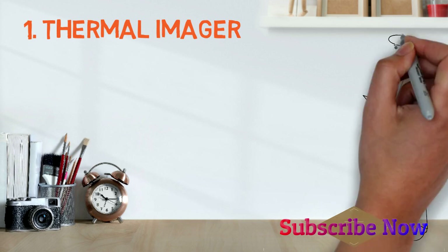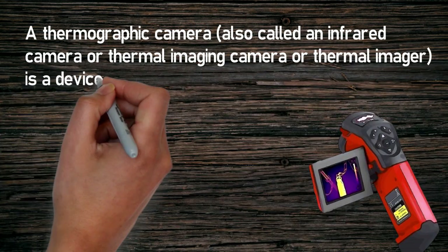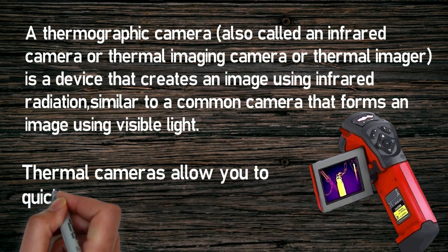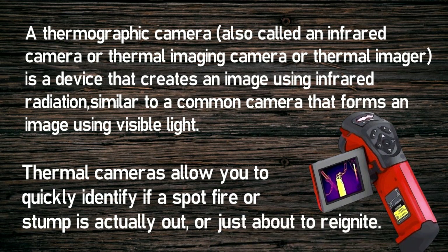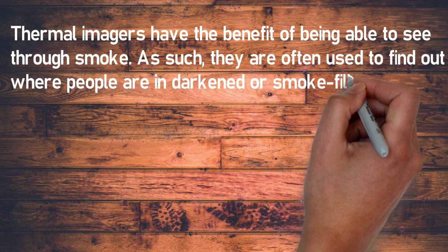Number one: thermal imager. A thermal imager, or thermal camera, also called an infrared camera, is a device that creates an image using infrared radiation, similar to a common camera that forms an image using visible light. Thermal cameras allow you to quickly identify if a spot fire or ember is actually out or just about to reignite. Thermal imaging cameras translate thermal energy into visible light in order to analyze a particular object or scene.